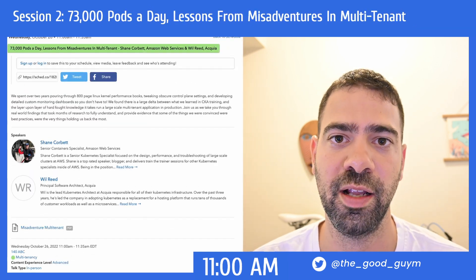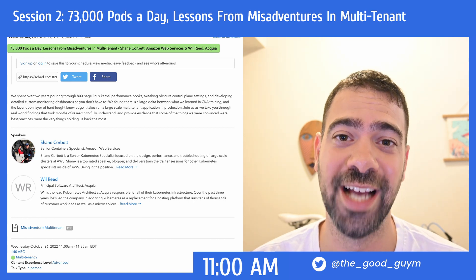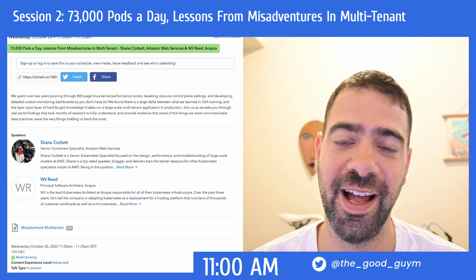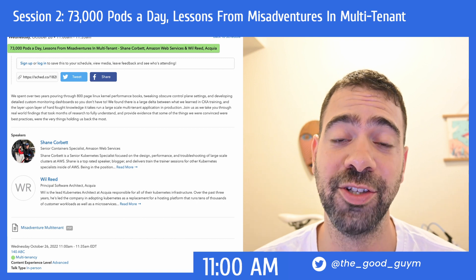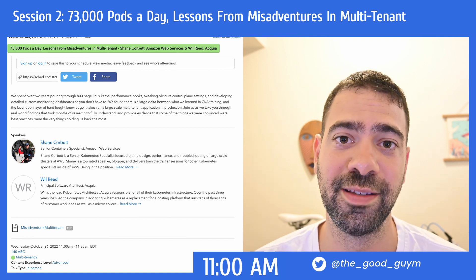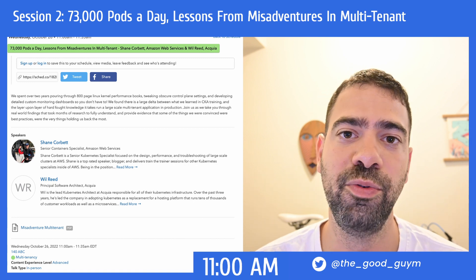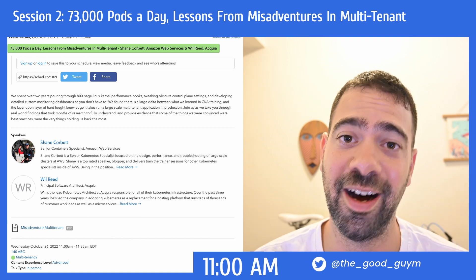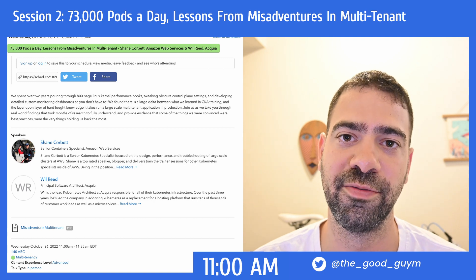On the other side, we got a great talk as well. Acquia actually runs on AWS 70,000 pods per day — it's an enormous infrastructure to run. Will from Acquia and Shane from AWS are going to share what are the challenges and struggles that you need to handle in order to run at that scale. So if you really want to learn more about scale and what challenges you are going to experience, it's a really great talk to learn from.